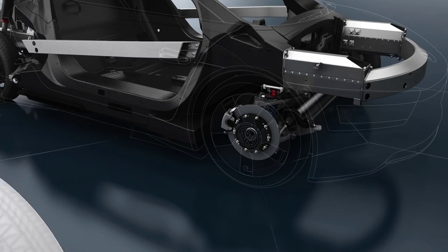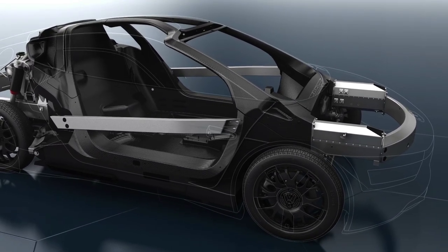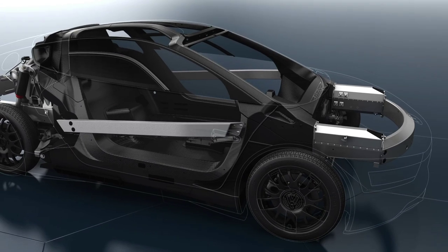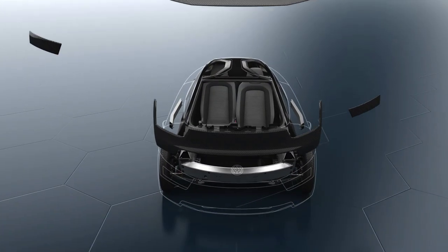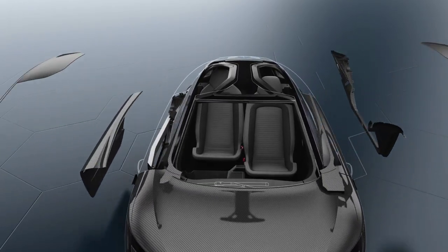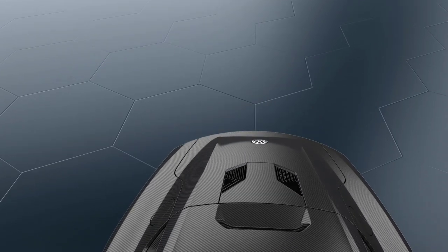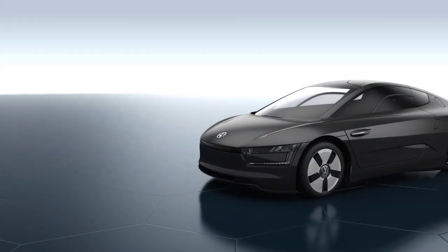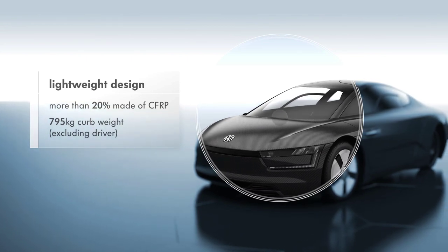All components of the vehicle were optimized for lightweight construction and high performance without compromise. This applies to the ceramic brakes and the magnesium forged wheels, as well as the polycarbonate side windows. A large part of the vehicle is made of CFRP, which reduces the total weight of the XL1 to a minimum.